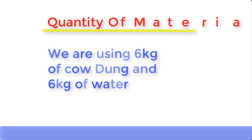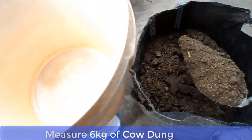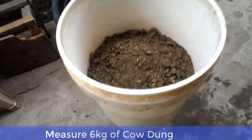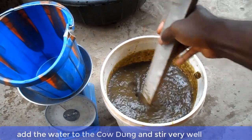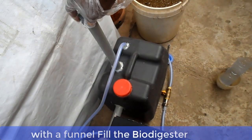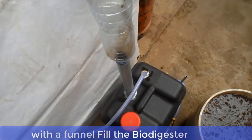Now let me show you how to mix the cow dung. Measure 6 kg of cow dung and also measure 6 kg of water. Add the water to the cow dung and stir properly. Then, with the aid of a funnel, gently pour the cow dung mixture into the biodigester.